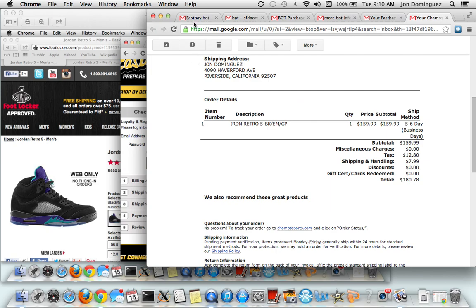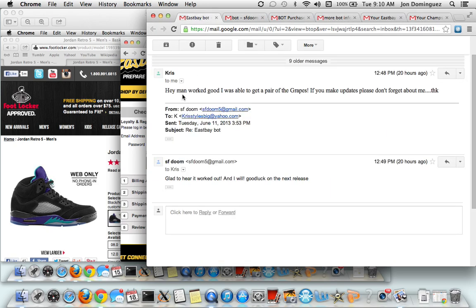I want to show you some of the emails I got from people. One guy said, 'Hey man, we're good, I was able to get a pair of grapes. If you make updates, please don't forget about me.' I always reply as soon as possible - you can see I reply a minute later. People always say how quick and helpful I am. They text me, comment on my videos.